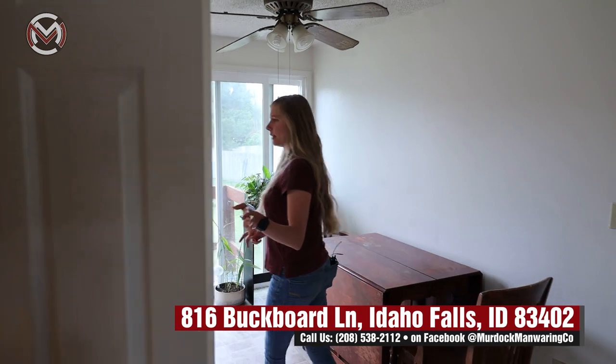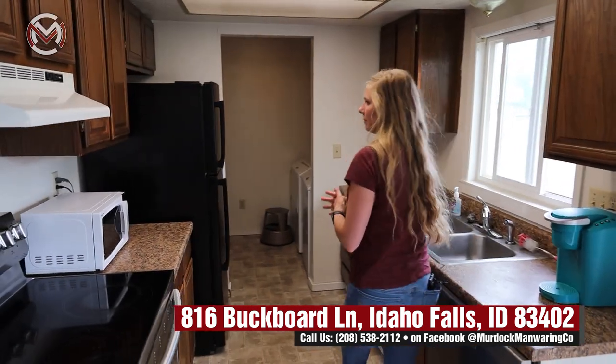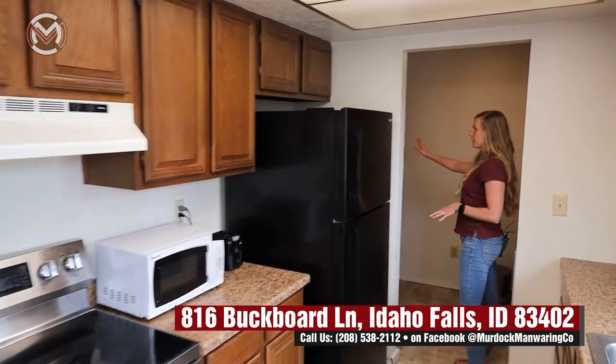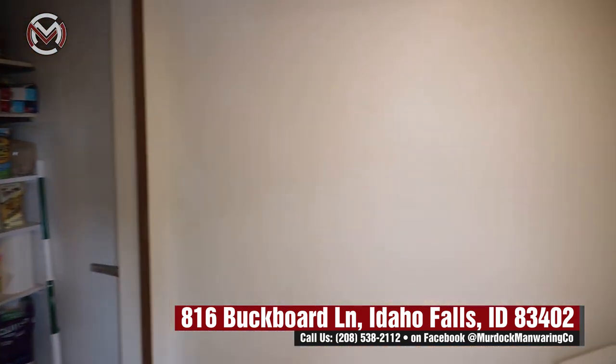You come in and there's the living area, and you have your nice open kitchen. What's really awesome — and I love about this place — is this pantry. It's very big and open, and you have your washer and dryer right here. The appliances are fairly new as well, so things have been updated.